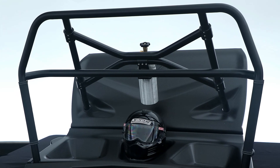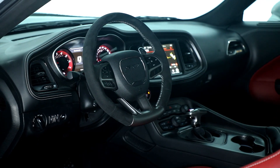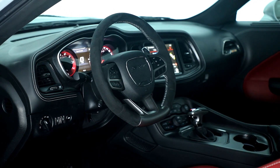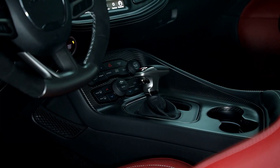For folks who want luxury with their muscle, a mix of black Alcantara and Laguna leather is available. This setup also has heated and ventilated seats, a heated steering wheel, and a sunroof option.